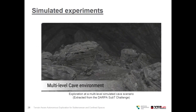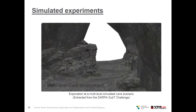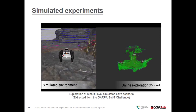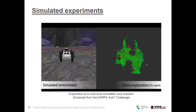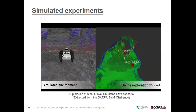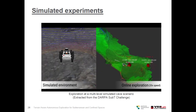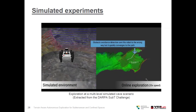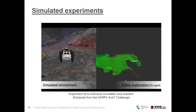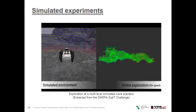This is a visualization of the multi-level cave environment, where you can see the slopes and the multi-level stages. This shows the online exploration performed with a ground robot at 20x speed. The white path in the simulation is the path between the current robot position and the selected frontier for visitation. This exploration cycle repeats itself until there are no more frontiers to visit.